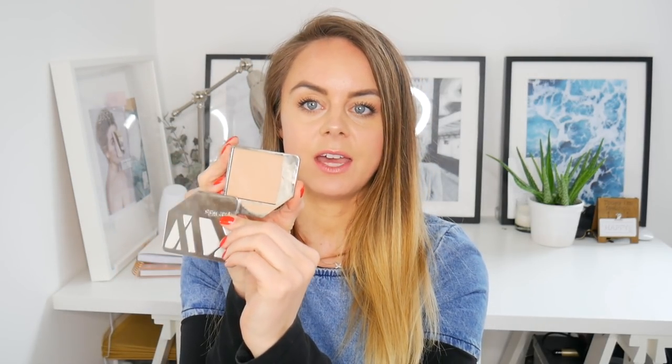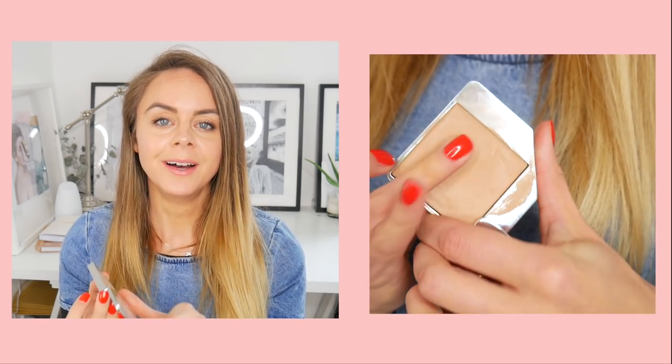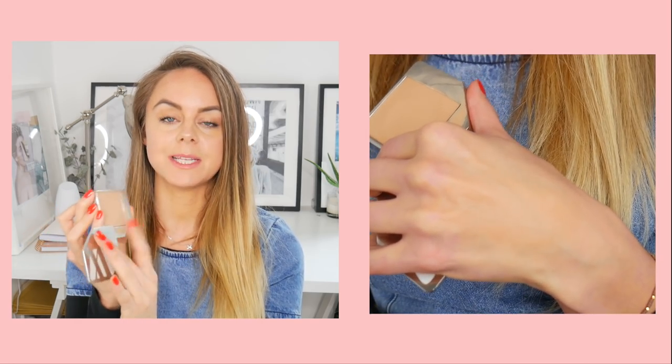Moving on to actual cream foundations: the Athr Kaos Just Sheer Foundation is a really lovely, moisturizing foundation. The packaging is delightful and it's refillable — once you finish it, you can get a new replacement. I wouldn't necessarily recommend it for drier skin, as I find it can sit on my face a little more than the others. But it's really gorgeous and has a devoted following among green beauty bloggers.